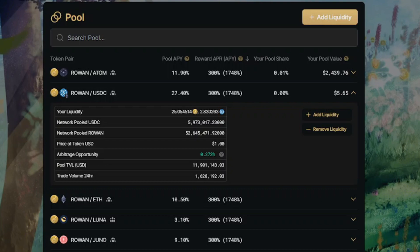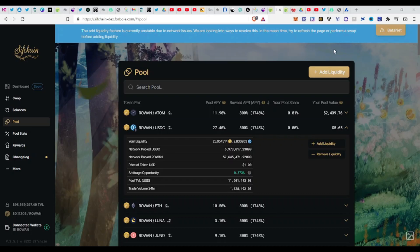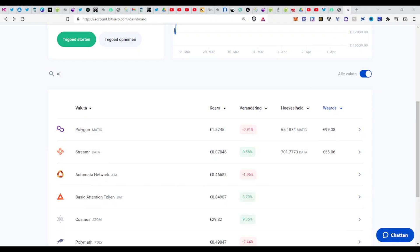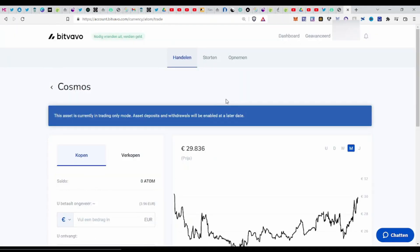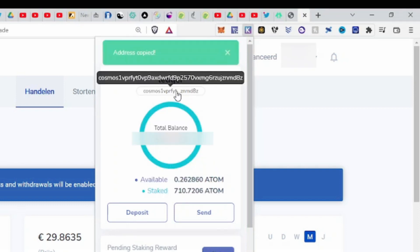Now I'll show you how to send ATOM from a centralized exchange and swap it to ROWAN. I'll use Bitvavo as an example — this is a European exchange and one of the best. If you choose ATOM, you just need to provide your Keplr address. Go to Keplr, choose the Cosmos Hub network, copy your address, and on whatever exchange you're using, paste that address to withdraw your ATOM there.